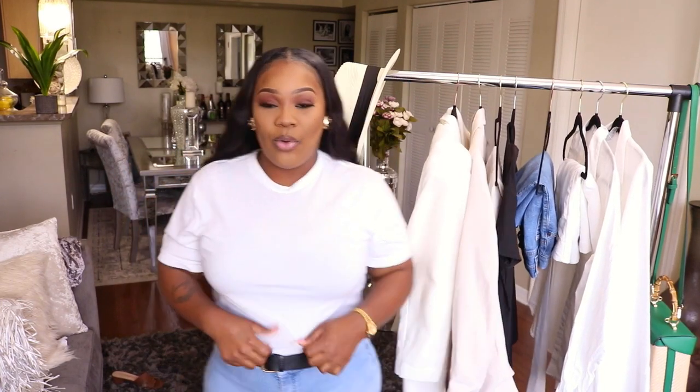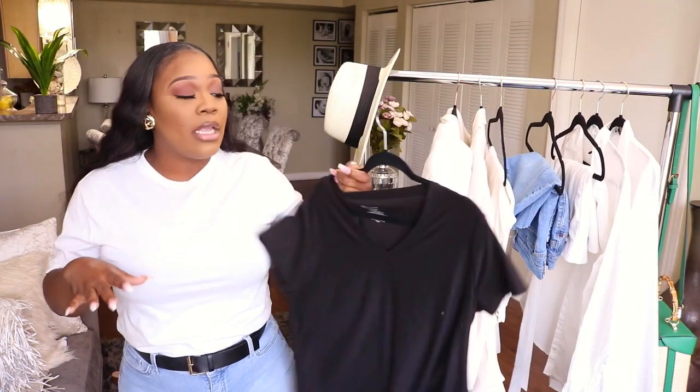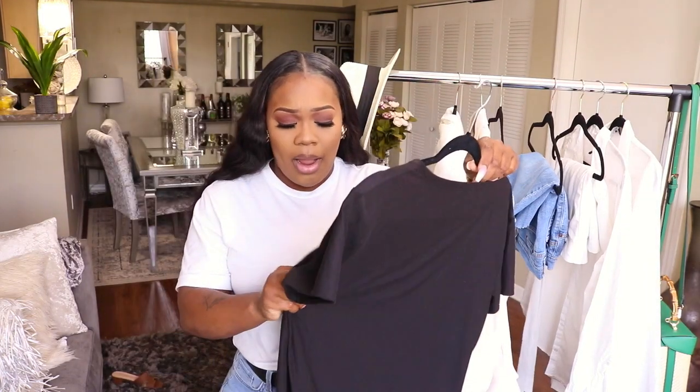I am obsessed with a fresh clean t-shirt. I know that's really simple and basic, but a white t-shirt is a staple piece that I have to have in my wardrobe. I have it on now — I just love how classic and chic a nice white t-shirt looks. I also like it in black; those are my two favorites. This one is from Walmart and I really like the quality.